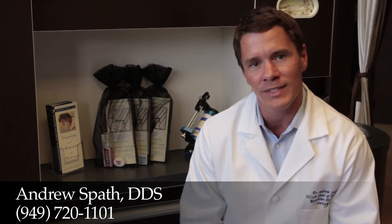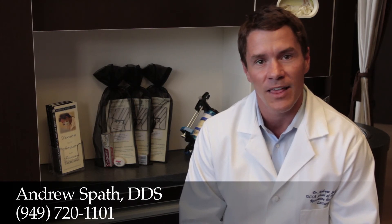And the third way is through orthodontics or Invisalign, moving the teeth to close the spaces. That's this week's Dental Quick Tip. I'm Dr. Andrew Spath.